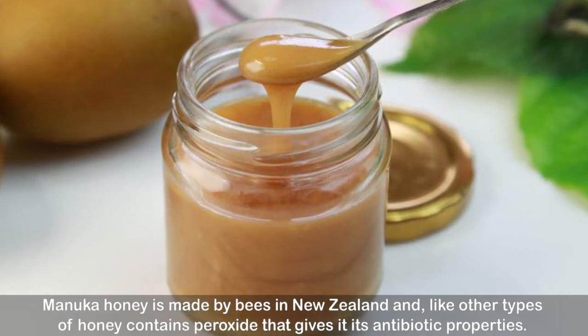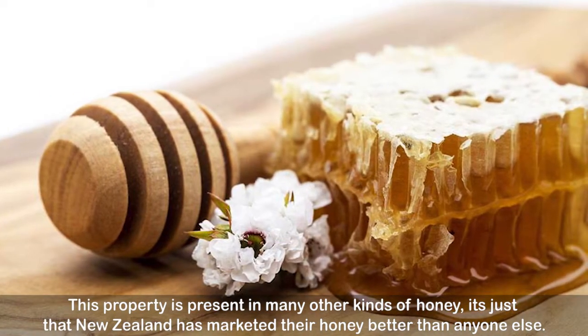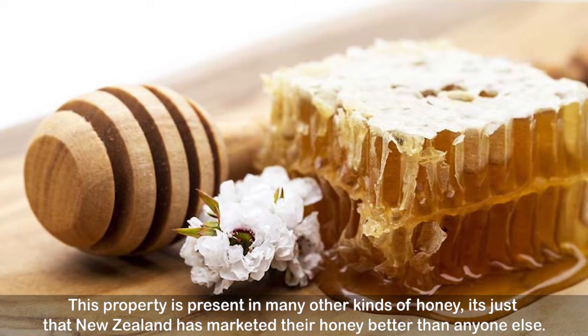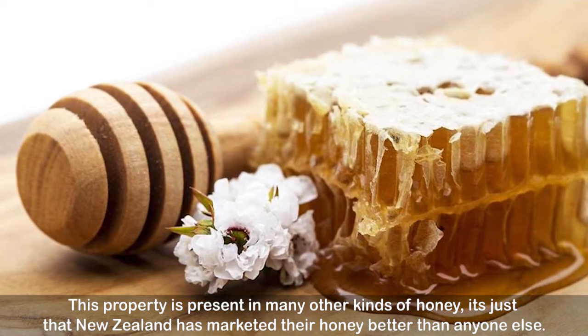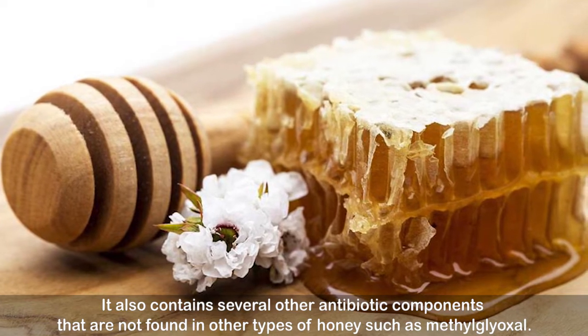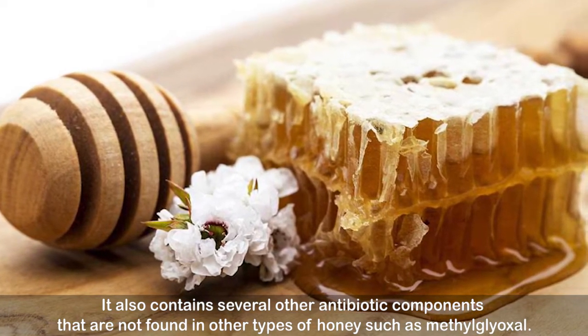Number six: Manuka honey. Manuka honey is made by bees in New Zealand and, like other types of honey, contains peroxide that gives it its antibiotic properties. This property is present in many other kinds of honey — it's just that New Zealand has marketed their honey better than anyone else. It also contains several other antibiotic components not found in other types of honey, such as methylglyoxal.